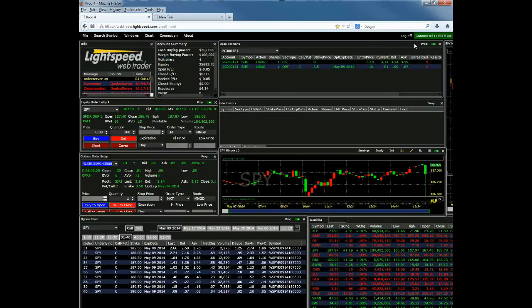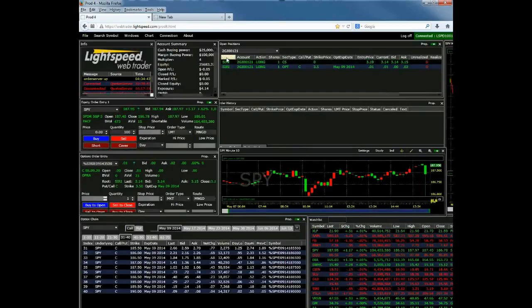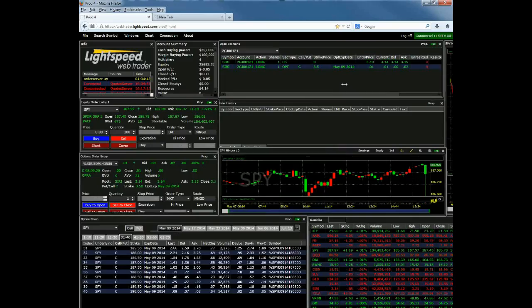In the upper right-hand corner of the open positions window, you're going to see something that says Prop — that stands for Properties. If you left-click on Properties, that's where you can adjust the settings. You can adjust the order of your columns — for example, if I do this and hit Apply and Close, you'll see the symbol is all the way on the left. So you can adjust the order of your columns and which columns you want to display, helping you maximize the space on your window for the information you're looking to show.